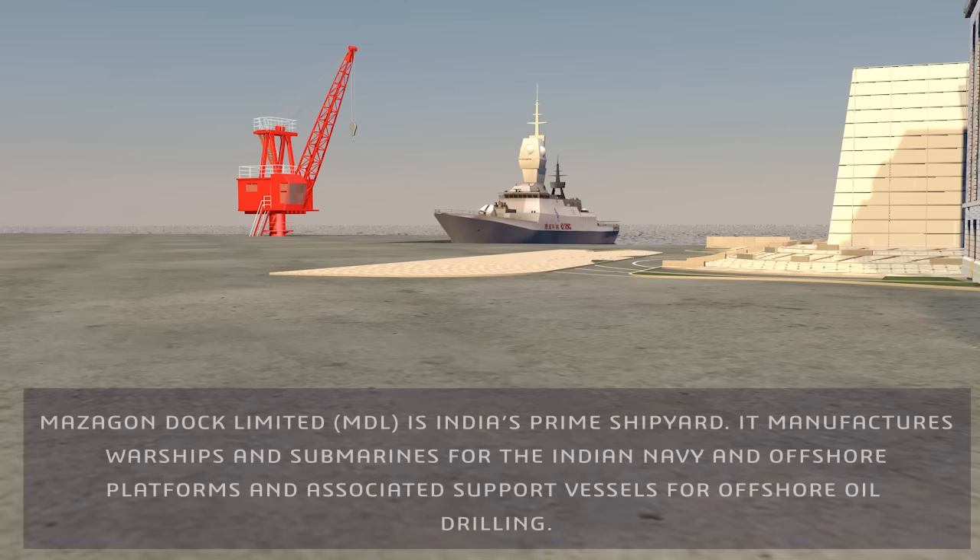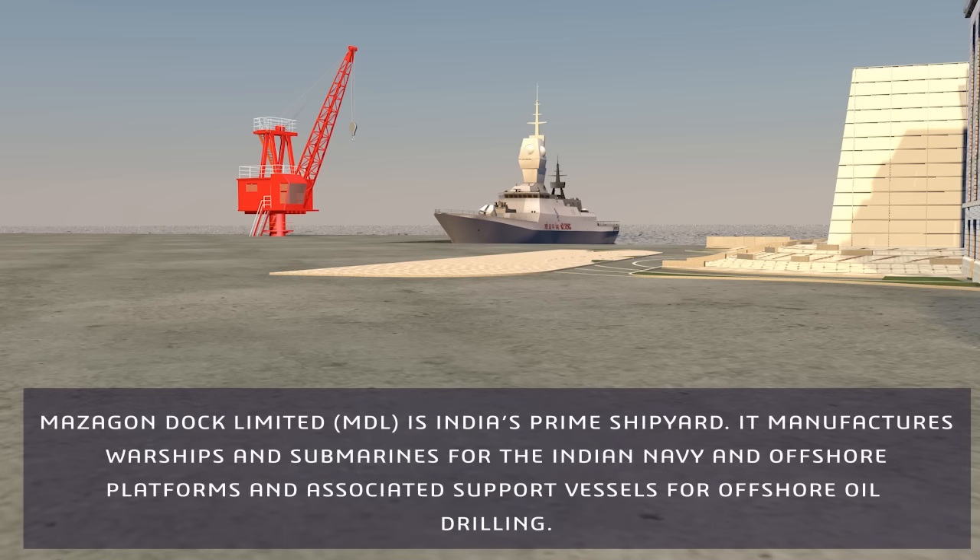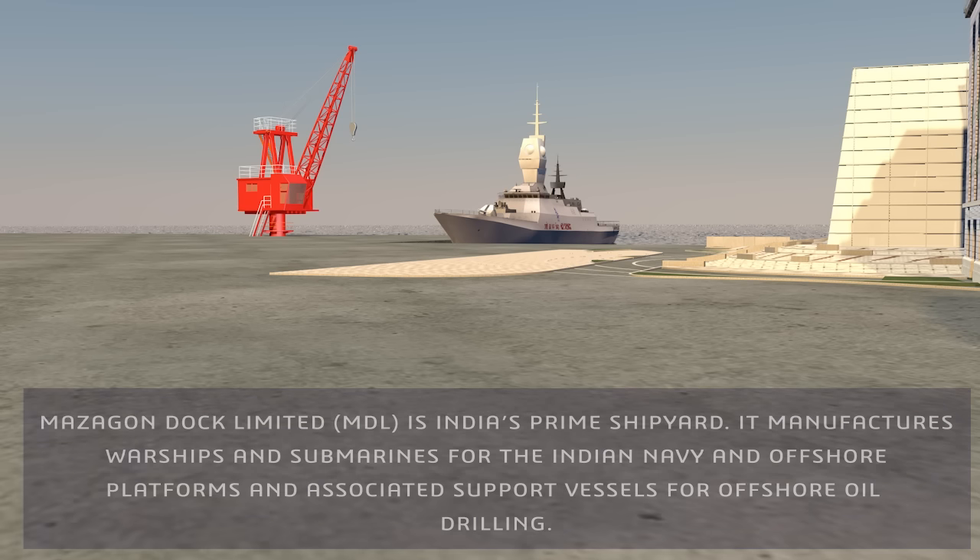MDL is India's prime shipyard. It manufactures warships and submarines for the Indian Navy, and offshore platforms and associated support vessels for offshore oil drilling.